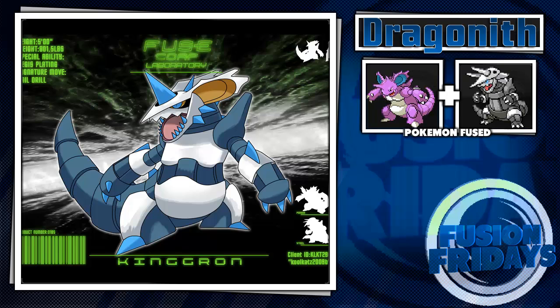To kick things off, we start with one I believe is from a fan or maybe a commission. It is Kingron — a poison/steel type fusion of Nidoking and Aggron. This thing looks super sick; it'd be like a shiny Nidoking to get that coloring. It looks really cool and could pass as a poison/ground type, but I also see the steel influence. His signature move is Tail Drill, with a special ability of Aegis Plating, which probably boosts his defense like crazy. He weighs 801 and a half pounds.